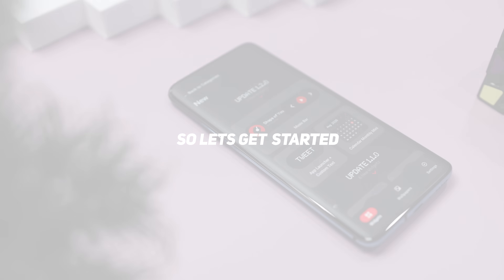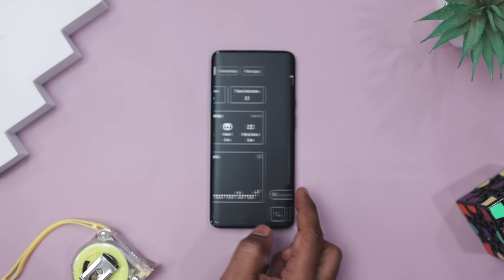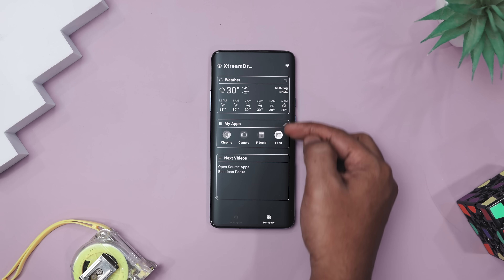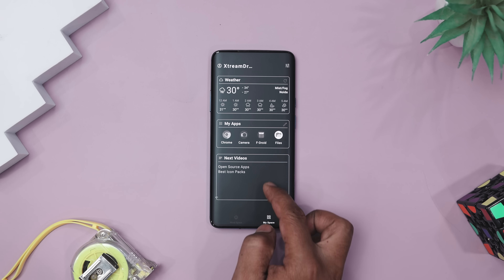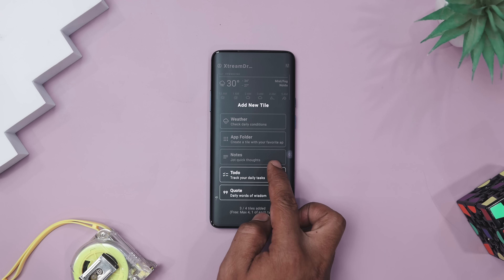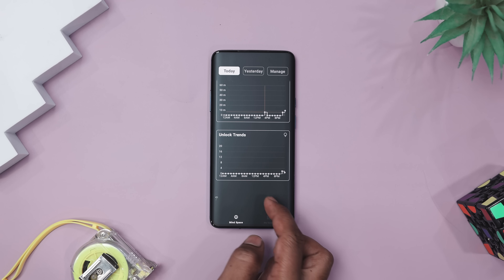Sometimes we unlock our phone just to check the time and somehow end up doomscrolling for 20 minutes — we all have been there. And that's exactly why Ying Yang Minimalistic Launcher is designed to stop exactly that kind of autopilot madness. It turns your phone into a calm, intentional space instead of a chaos machine of notifications and distractions. This launcher trims the visual clutter and gives you a home screen that actually feels peaceful.